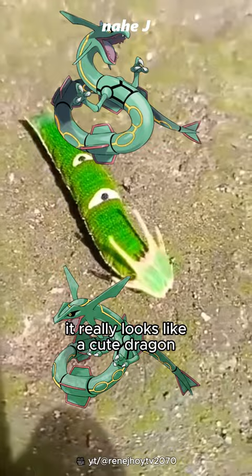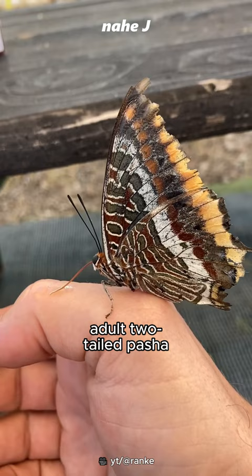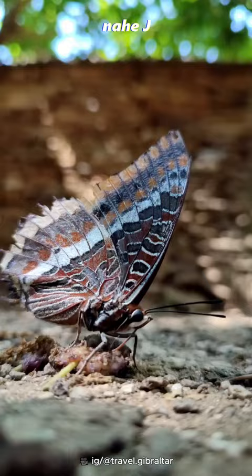It takes two to four weeks to emerge as an adult butterfly. Adult two-tailed pasha have a wingspan of up to 10 centimeters. They usually eat rotting fruit, tree sap, or other animal feces.